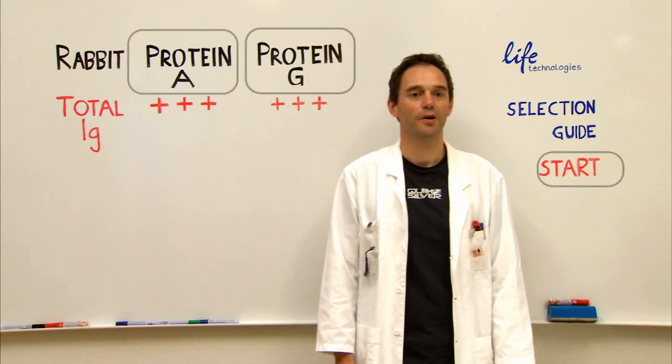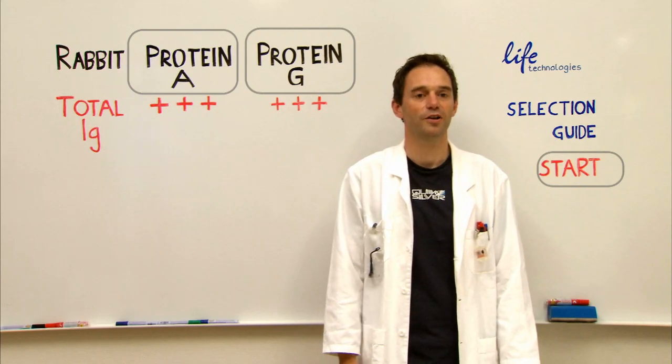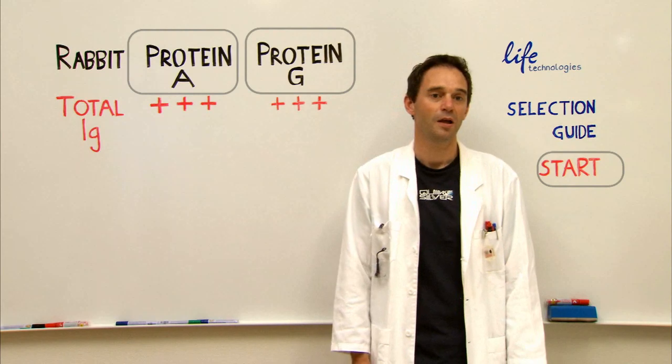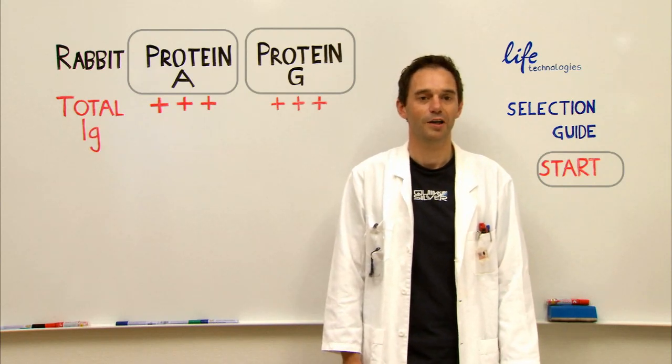From Rabbit, both Protein A and Protein G bind some subclasses with equal affinity. In most cases, Protein G will bind a wider range of IgGs with stronger antigen specificity. Another benefit is that Protein G doesn't have the albumin binding domain that Protein A has, which is convenient if you want to avoid albumin binding and carryover.